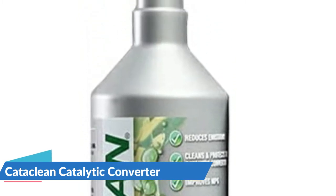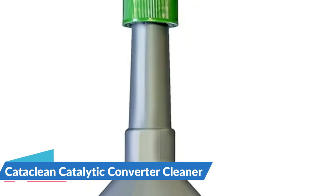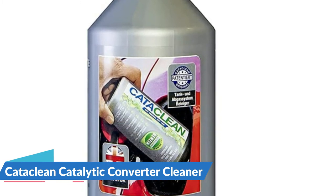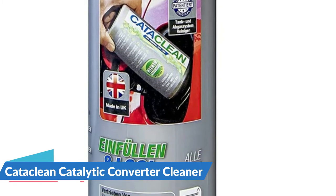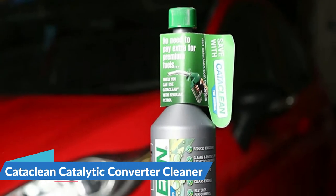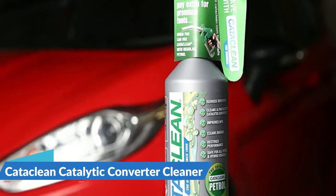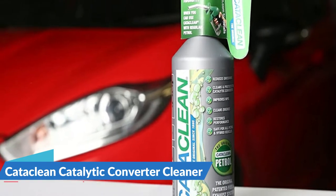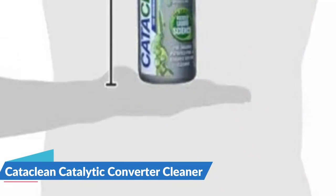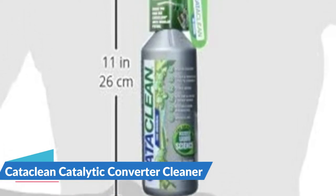This cat cleaner also cleans your fuel injectors and cylinder heads, assisting in the removal of power-robbing and engine-harming buildups in those components. Cataclean is a fuel and exhaust system cleaner that reduces carbon buildup and cleans your vehicle's catalytic converter, oxygen sensors, fuel injectors, and cylinder heads. Cataclean does not alter fuel composition and is safe for gasoline, diesel, and hybrid engines.